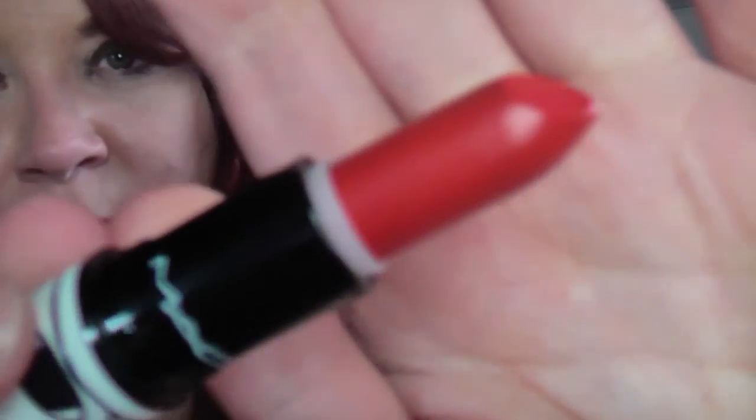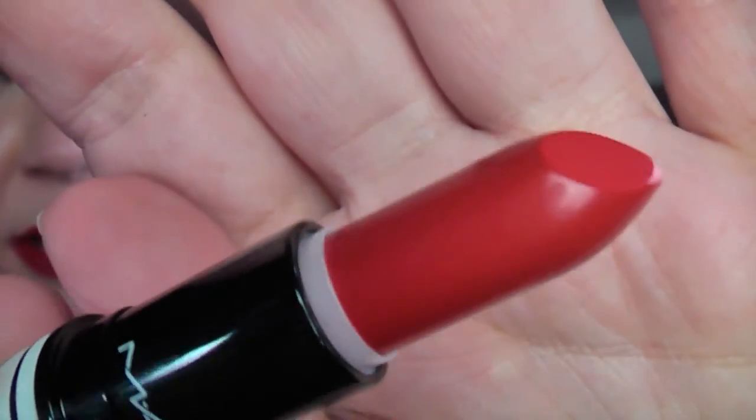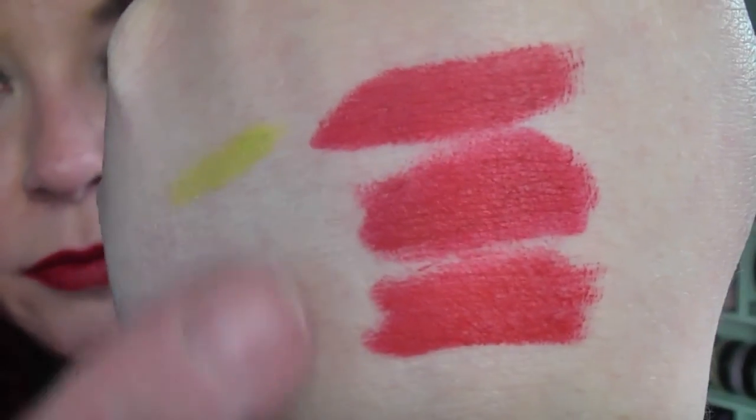The next one is called Tenor Voice, said to be a bright clean red, so we shall see. You'll be like, what are you doing, you're swatching the same lipstick over and over again — but that is Tenor Voice. It's definitely lighter than Opera and it is a bit more blue-based than Victoriana, so in person very different — not dramatically different, but definitely different.